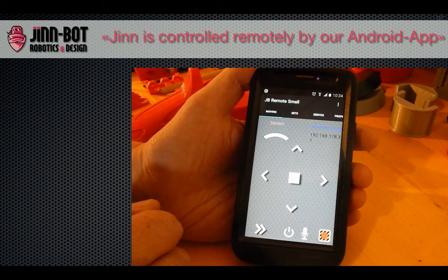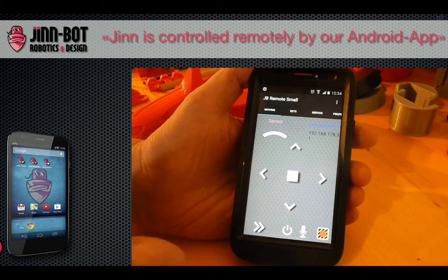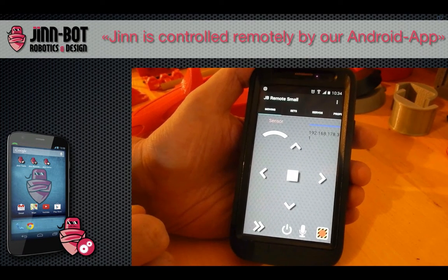Roger Seiberger, the application developer, explains the possibilities of the Android app. The app is needed to manage all our robots remotely — also Jin. Here is our remote control.